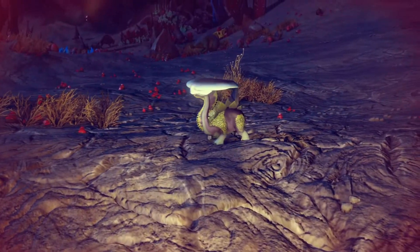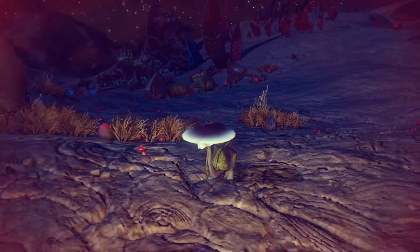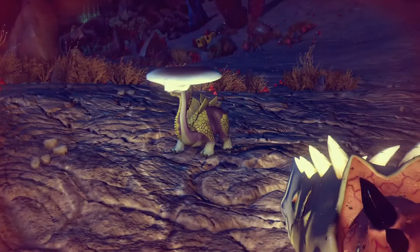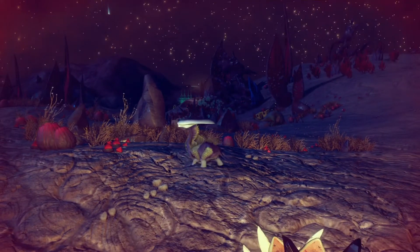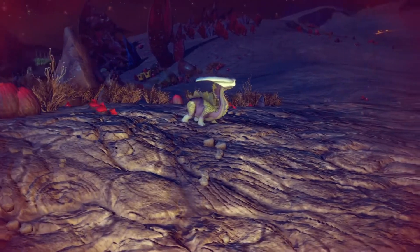Now moving on to the male — even though he is still young, his flat bone helmet is fully formed and it will not grow much larger than this. This helmet provides the young male with shelter from the harsh sunlight that is constantly beaming down on the planet. It is also believed that they develop these caps as a way to camouflage from predators.